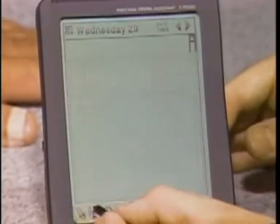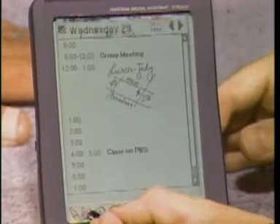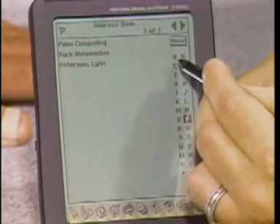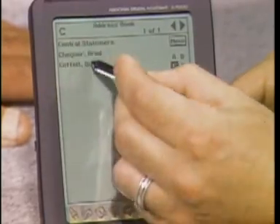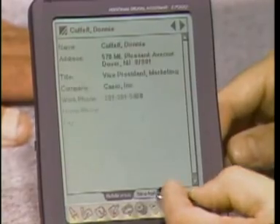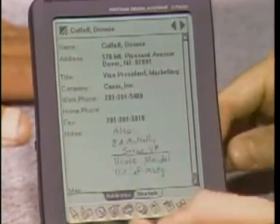There are also other applications for personal information management — that would be the address book. It looks like a pen and paper address book. You see all the listings here. You jump to another letter and can quickly open up an entry. Again, you have the ability to mix text and ink and a sketch page anywhere, so you can draw maps and people's names.